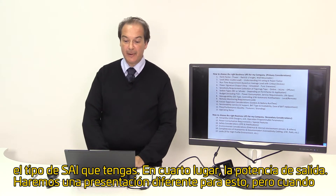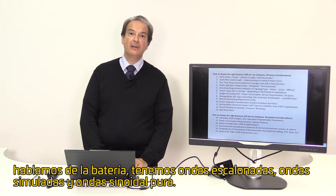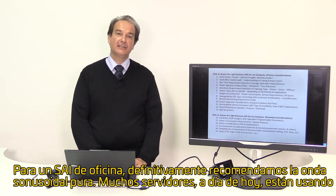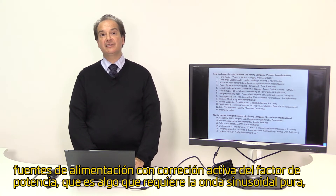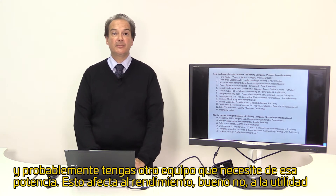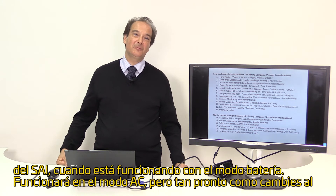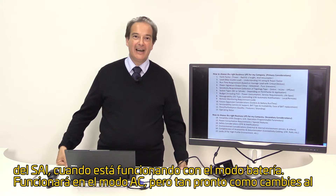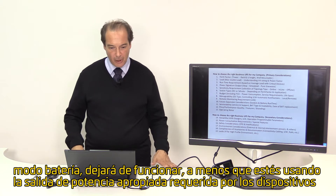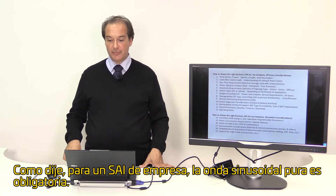Number four is power signature output. We will make a separate presentation for that, but there is a step wave, a simulated wave, and a pure sine wave when it comes to battery output. For an office business UPS, we definitely recommend pure sine wave. Most servers these days use active power factor correction power supplies, which requires pure sine wave, and you probably have other equipment that needs such a power classification. It will work on AC mode, but as soon as you switch to battery mode it will not work unless you are using the proper power signature output required by your attached devices. For a business UPS, pure sine wave is mandatory.